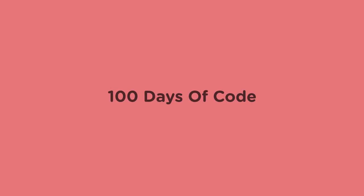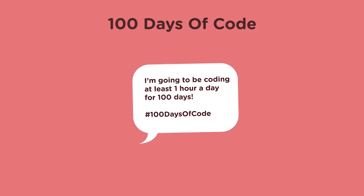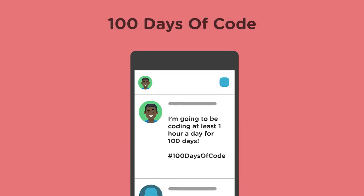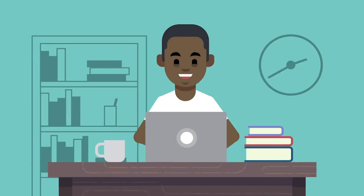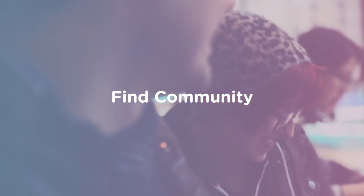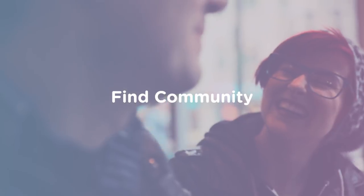Challenges like 100 Days of Code are awesome for helping you stay motivated. The basic idea is that you commit to a minimum amount of coding every day and post about what you learned to social media. You then get encouragement and support from other challenge participants. Finding a group of people, be it virtual or in person, is vital when learning to code. Participating in a community means you can share resources, help each other work through difficult problems, and have a shoulder to cry on when things get challenging.